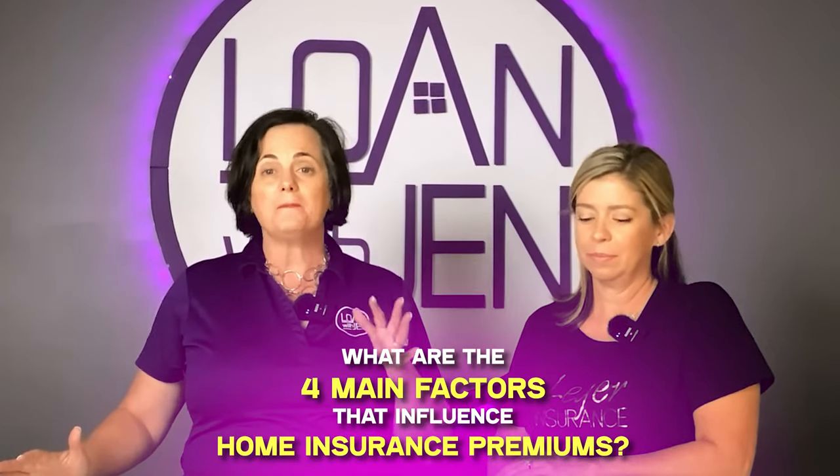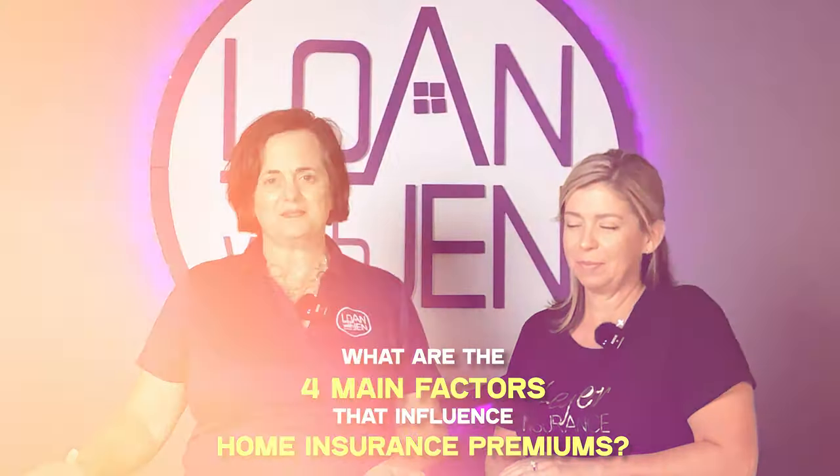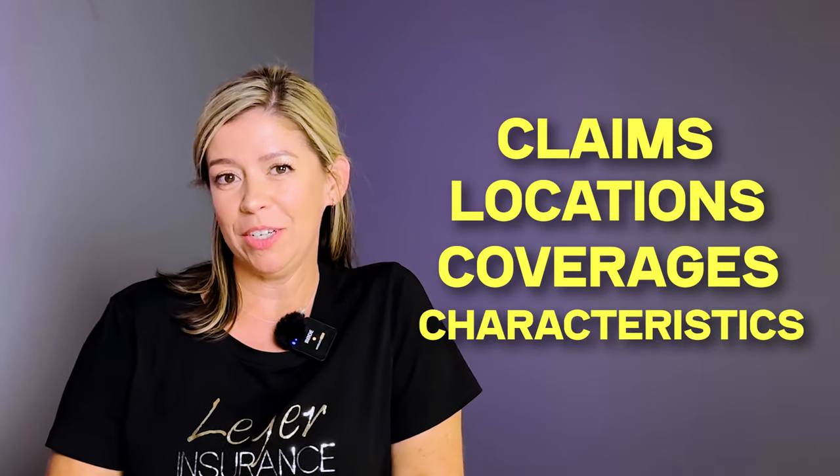What are the four main factors that influence home insurance premiums? The four main factors are going to be claims, location, coverages, and the house characteristics.